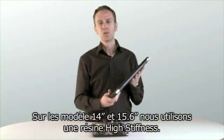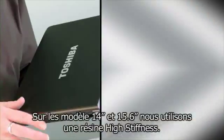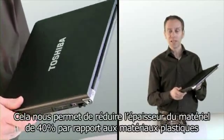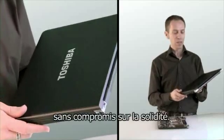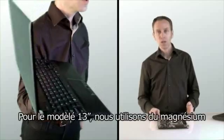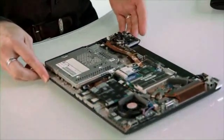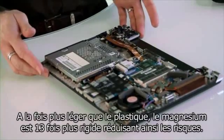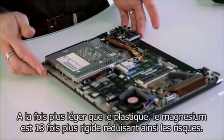On the 14 and 15 inch models we used high stiffness resin. This allows us to reduce the thickness of the material by 40% versus plastic materials without compromising on durability. For the 13.3 inch model we use magnesium. As well as being much lighter than plastic, magnesium typically has 13 times more rigidity, so it reduces the risk of flexing.